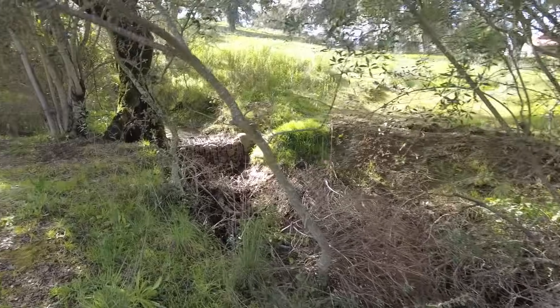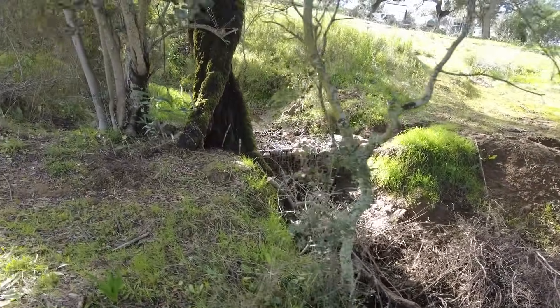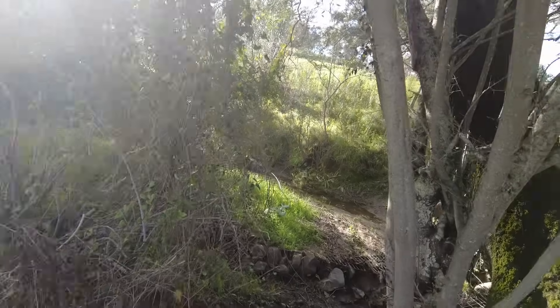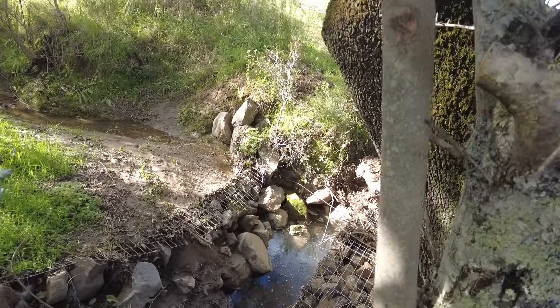Here we have some obstructions to collect all organic material that comes down this creek, and the water is still flowing.